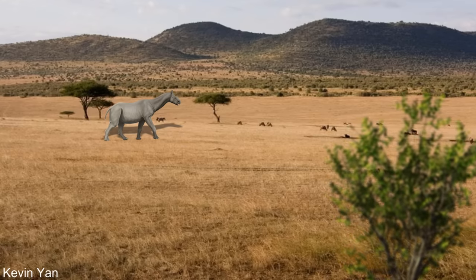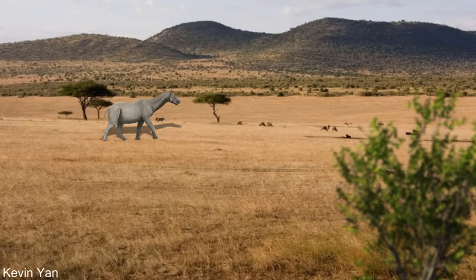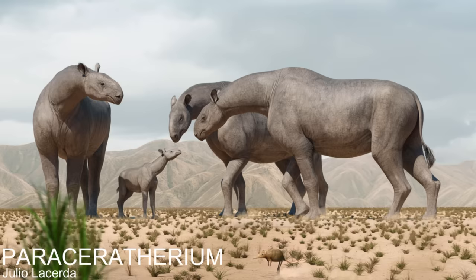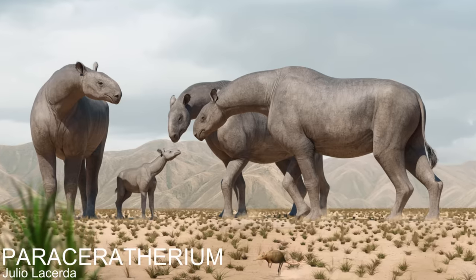30 million years ago, in what would become modern-day Pakistan, the enormous silhouette of the tallest animal of its day blocks the horizon over its savannah-like landscape. It was named Parasotherium, and was one of the largest mammals that has ever existed.